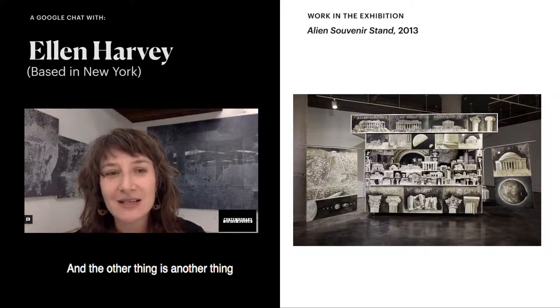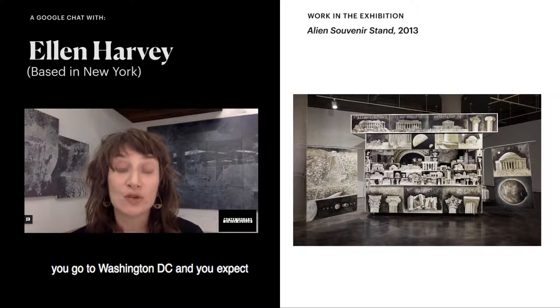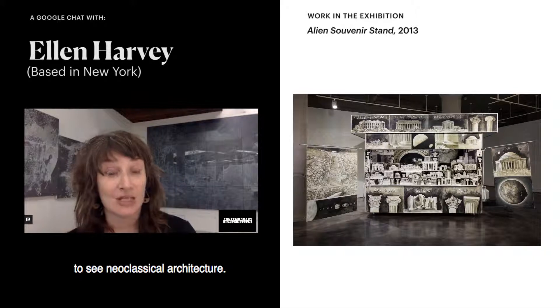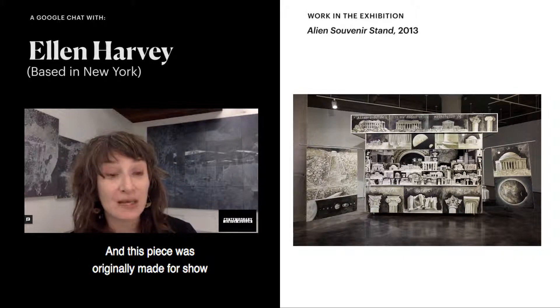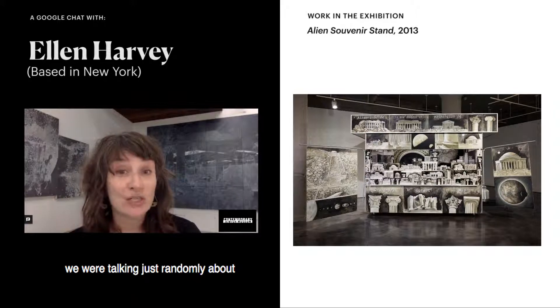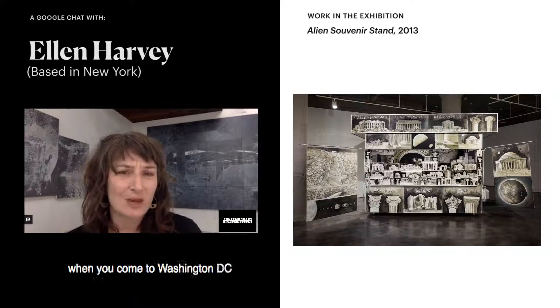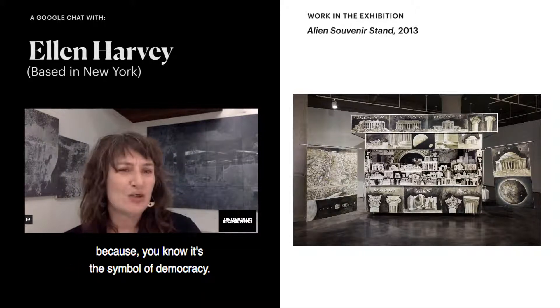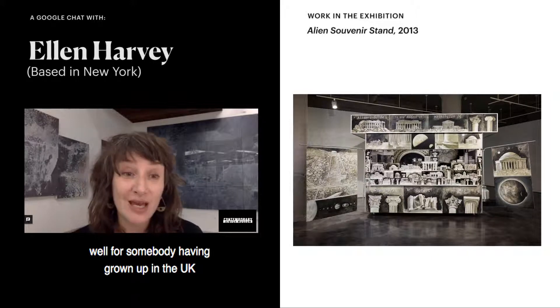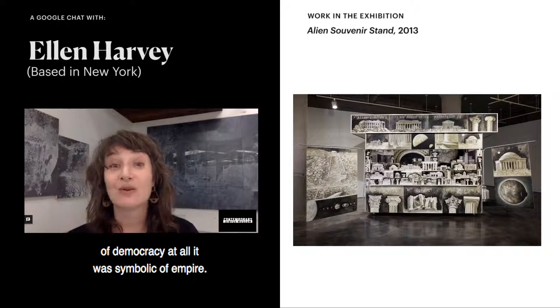The other thing is neoclassical architecture. You go to Washington DC and you expect to see it. This piece was originally made for a show at the sadly now defunct Corcoran Gallery of Art. The curator mentioned that neoclassical architecture is what you expect in Washington DC because it's a symbol of democracy. But for somebody having grown up in the UK, that kind of architecture wasn't symbolic of democracy at all — it was symbolic of empire.